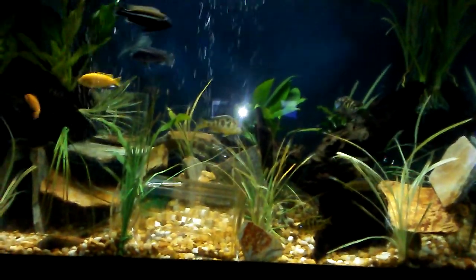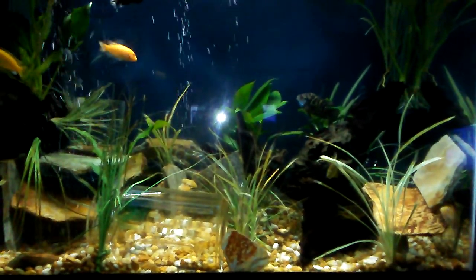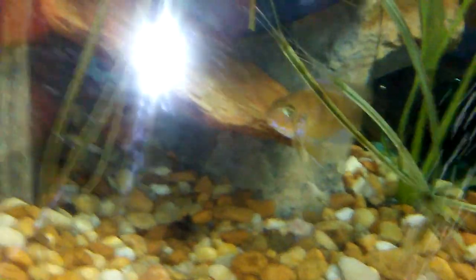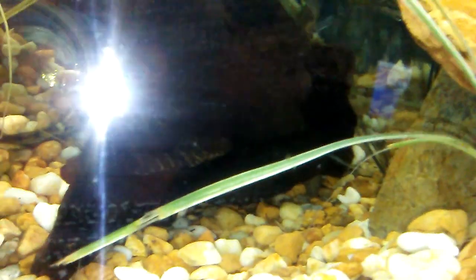Anyways, that's cichlid city — live plants, African root wood, pea gravel from the driveway, slate from around the yard, busted up some jars. There's a big jar right there — like a milk jar or flower jar — there are a couple more jars back in there. They make great little caves and hideouts; you can bury them in the gravel.